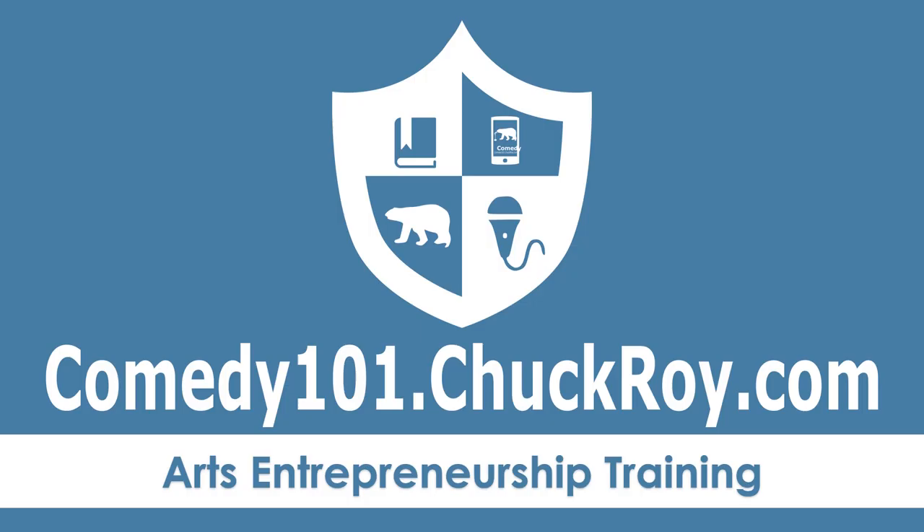These tips about publicity photos are part of a series of arts entrepreneurship training available at my website, comedy101.chuckroy.com.